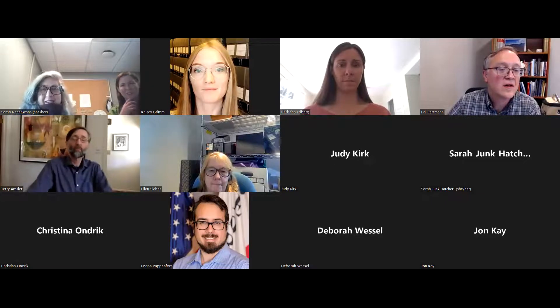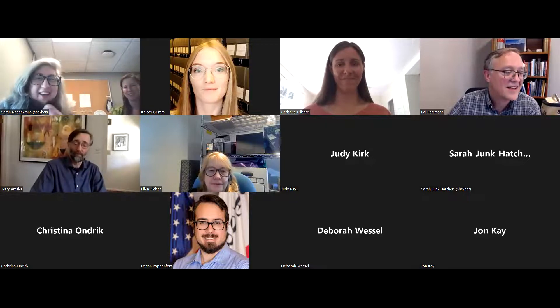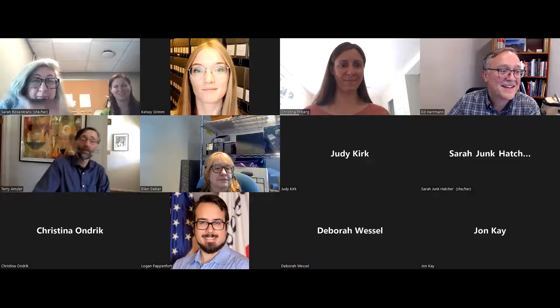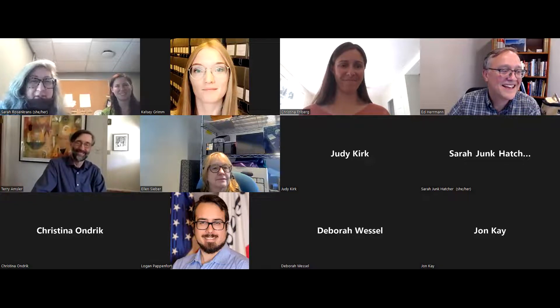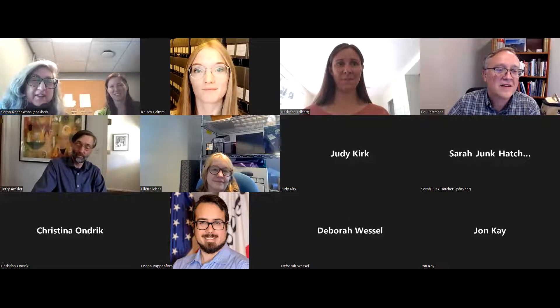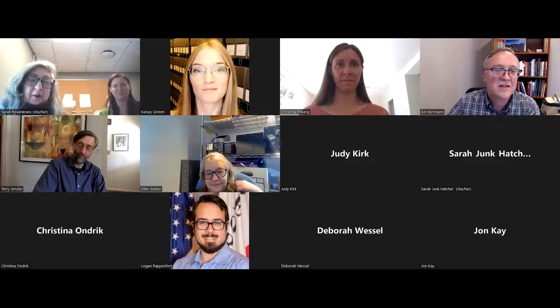Hi everybody, I'm Judy Kirk, and this is Sarah Rosenkrantz. Forgive the technical delays and my out-of-breath composure — I had to run up steps to jump into Sarah's session. Sarah is hosting me in more than one way, and today I'm going to be talking about the Stevens-Essaray collection, which is an important collection here at IUMA, the Indiana University Museum of Archaeology and Anthropology.